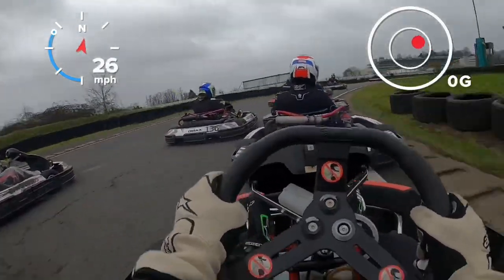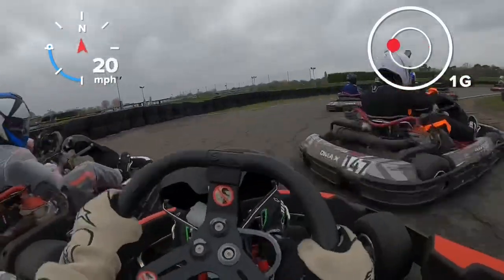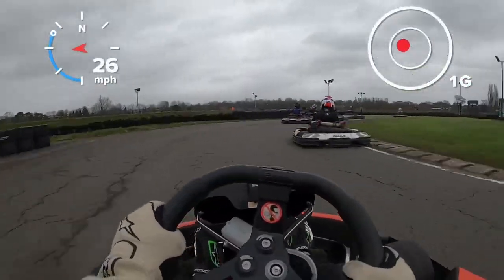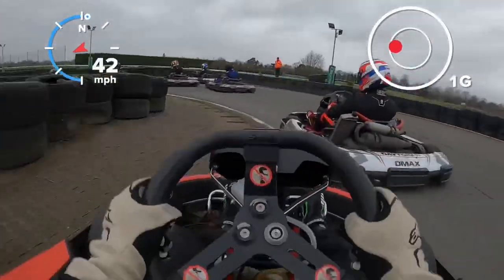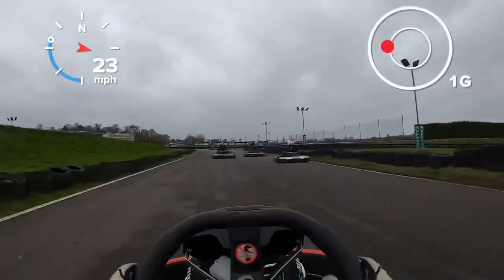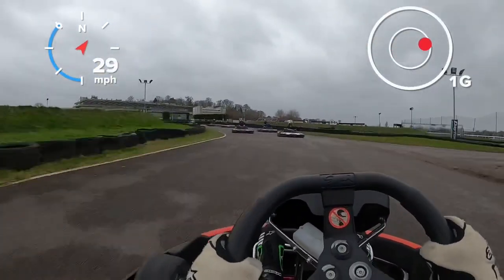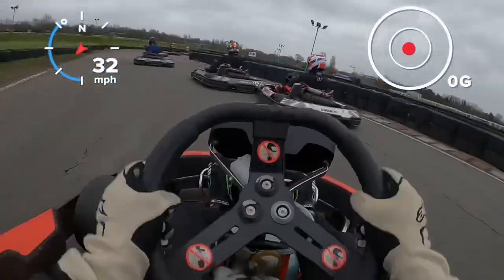We're going to try and stick to the inside here. Conditions today very, very tricky as we're going to see. The guy on the right just nudges into the back of the guy in the middle - unfortunately turns him round. We just about managed to avoid that, so an interesting start. We're up around about five positions, something like that.